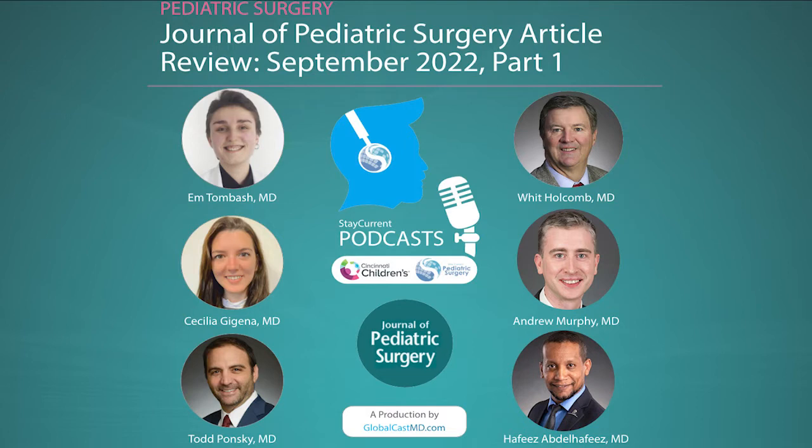Hello, everyone. Welcome back to another episode of the JPS podcast. As you know, here at Cincinnati Children's Hospital, we like to highlight what's new out there. So here we have another two articles from the Journal of Pediatric Surgery. These articles are from the September issue of the JPS. And as a reminder, every month, one of the JPS editors helps us choose these articles to highlight what's important out there. This month was Dr. Whit Holcomb.